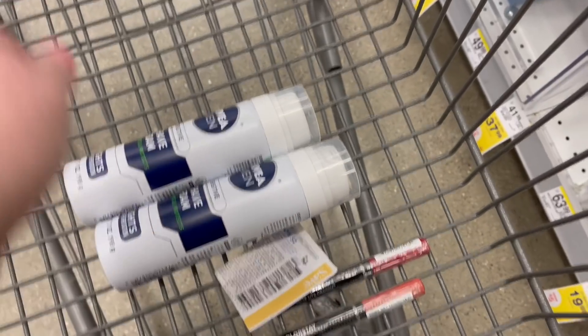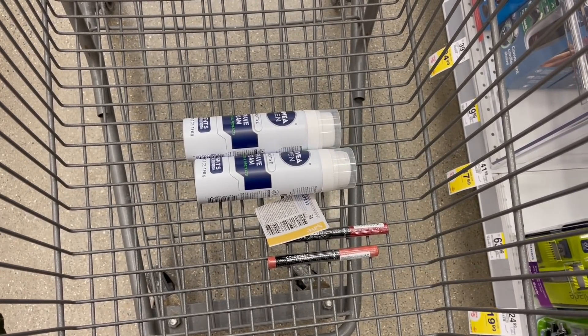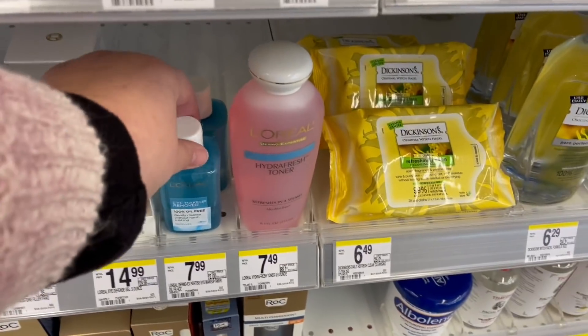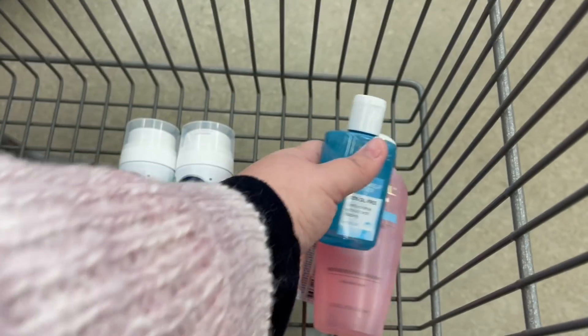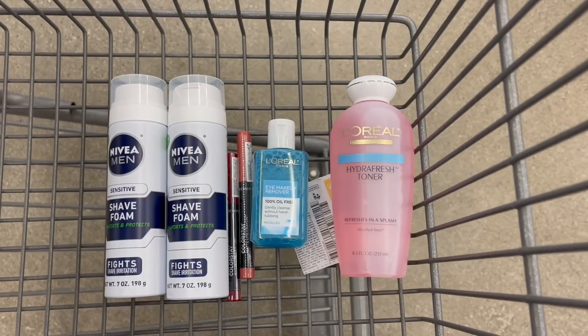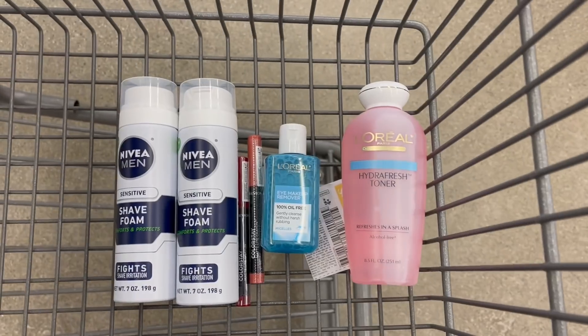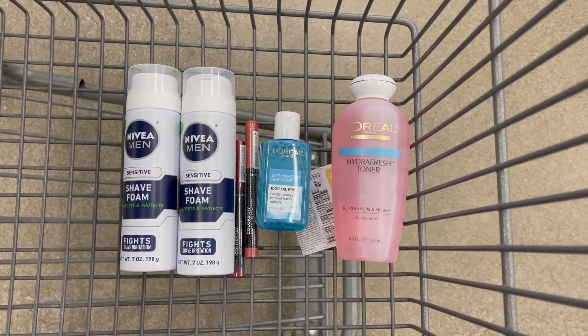The gel versions actually have ibotta rebates, but I went with the foam to keep it simpler. Next, I'm grabbing some L'Oreal products — I have a very high-value $12 off coupon for cleansers. You'll want to grab two so your products equal out to $12 to take advantage of the coupon. These two items attach to that coupon and equal $15.48. The $12 coupon brings both down to $3.48. I could grab another item but I have a lot of this at home — this is just to bulk up our transaction and use the high-value coupon to lower our out-of-pocket.